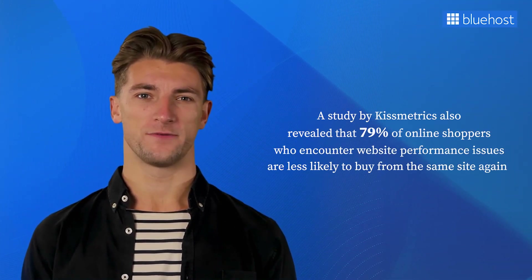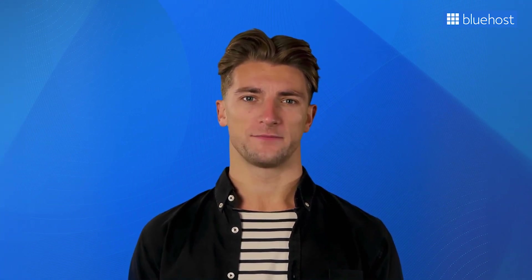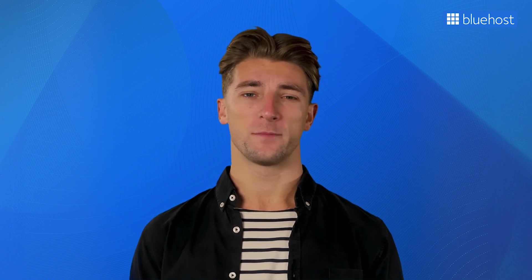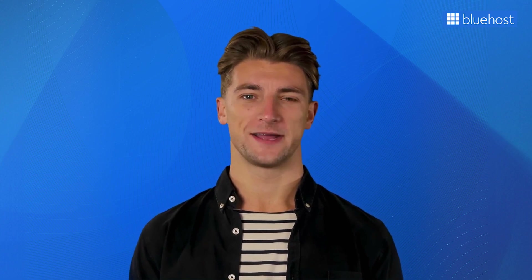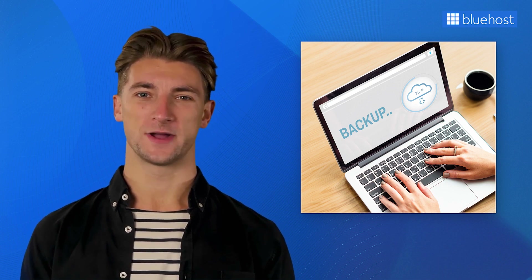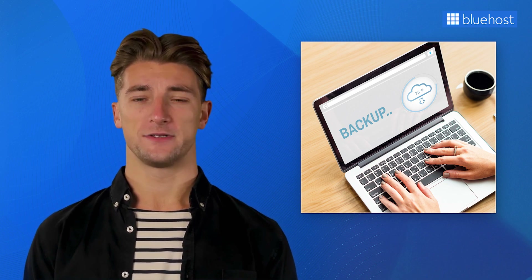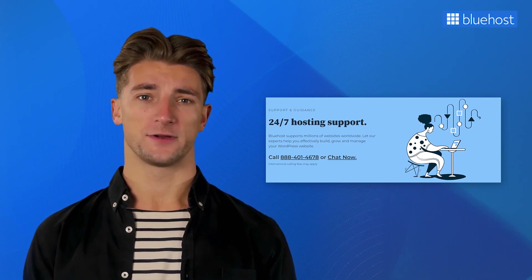A study by Kissmetrics revealed that 79% of online shoppers who encounter website performance issues are less likely to buy from the same site again. A good web host ensures uptime through regular maintenance and updates, proactively monitoring server health, applying security patches, and optimizing performance. Reliable hosting providers also have efficient disaster recovery plans — Bluehost regularly backs up your website's data and quickly restores it in unexpected circumstances. Bluehost's dedicated support team is available 24/7, ready to get your website back up and running efficiently during any downtime.